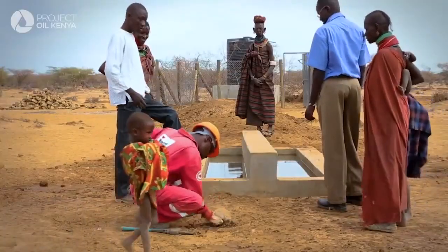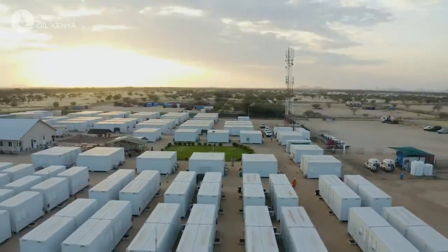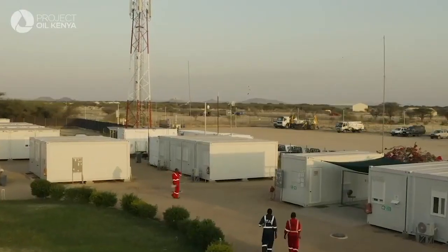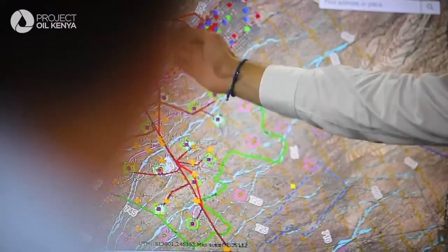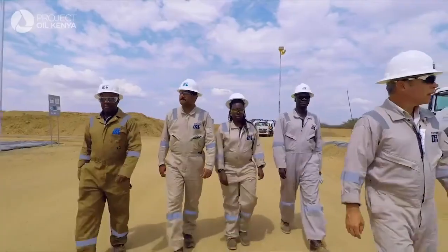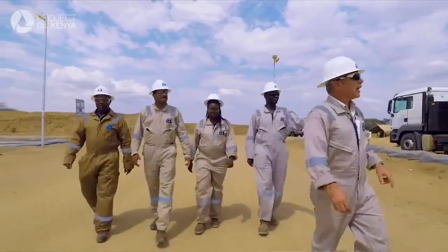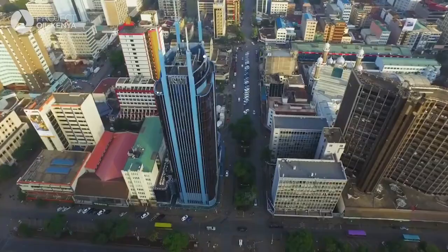Besides developing local entrepreneurs, up to 10,000 jobs are expected to be created over the lifetime of full-field development. I feel very proud to be seeing the sort of partners that we have, a government that's supportive, and I hope that the legacy when this is all done is to get Kenya to an oil exporting status and improve the socio-economic benefits of Kenyans as a whole.